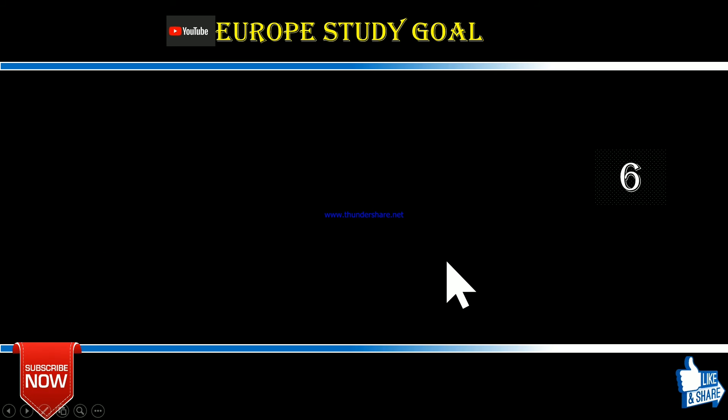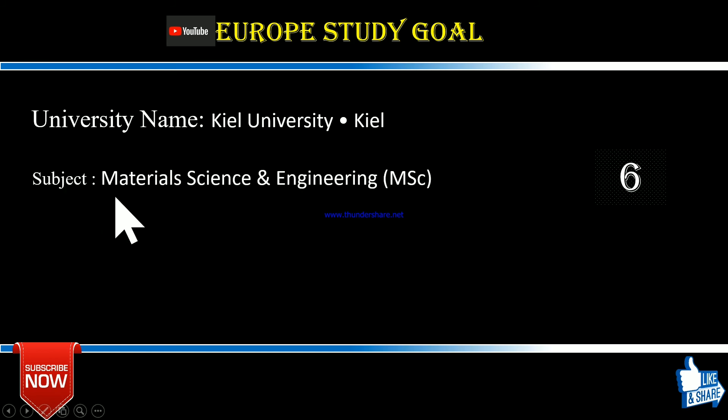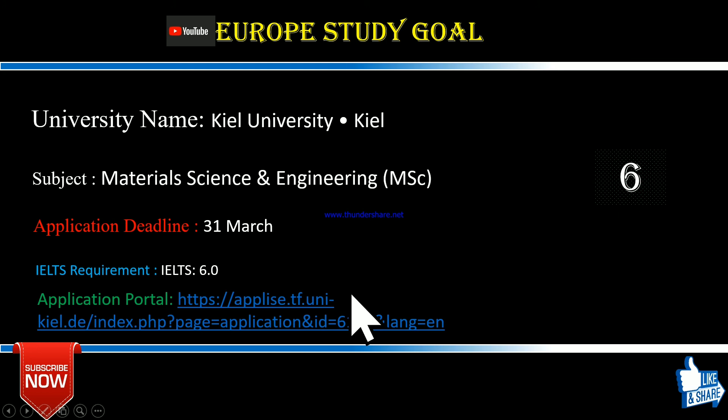Number six is Kiel University. They are offering Materials Science and Engineering — I also mentioned in my last video that Bochum University offers the same subject. The application deadline is 31st March. Their IELTS band requirement is 6.0 or above. I advise keeping up to date with their website, as deadlines and IELTS requirements may change. Aim for at least a band of 7 to stay in the safe zone.